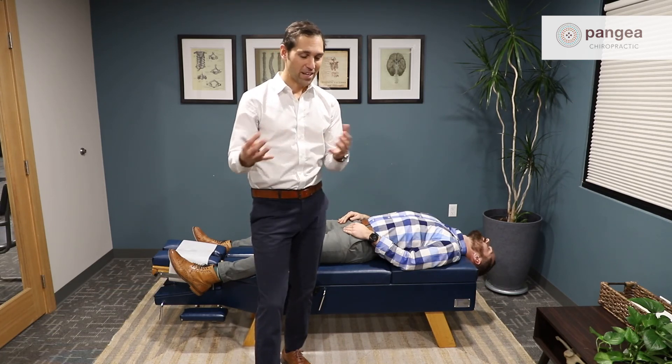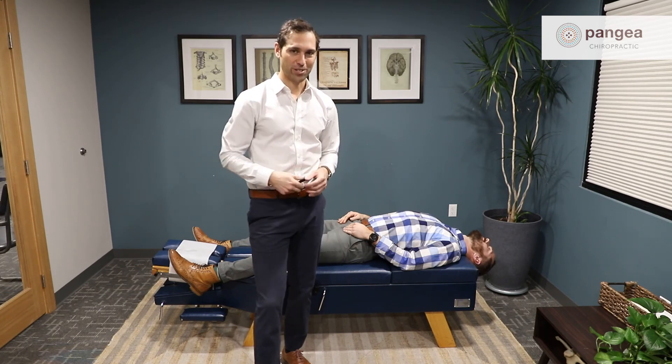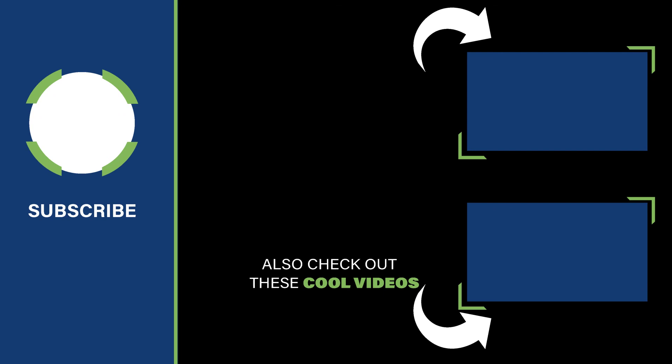These four simple stretches are extremely powerful, and I highly recommend doing them even if you don't have neck pain. If you do have neck pain, give us a call and come on in so we can do a thorough assessment and help you on your journey. We'll see you next time.